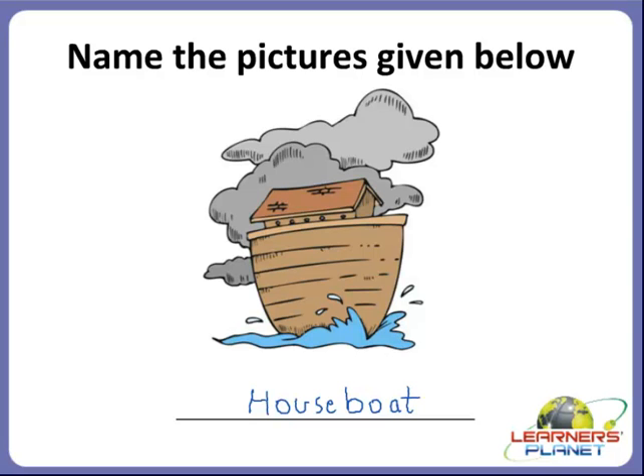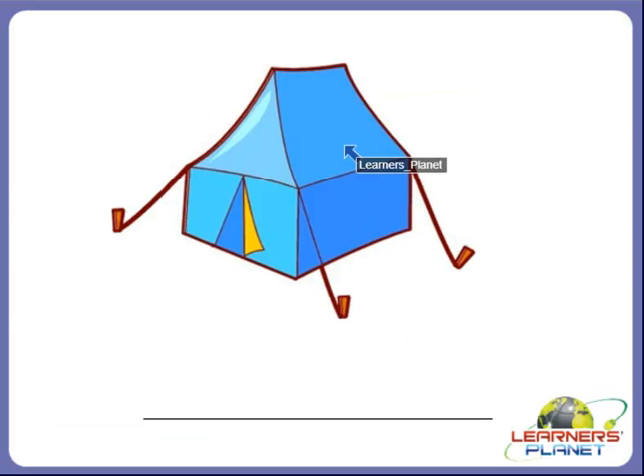Now the next one. Try to identify this picture. What is it called? Yes, children, nomads live in this type of house. It is made up of cloth and it starts with the letter T. It is called a tent.